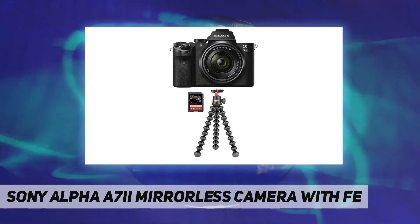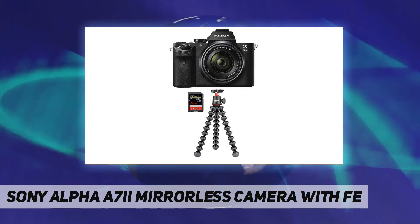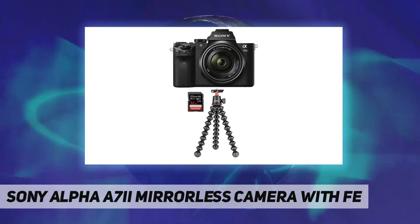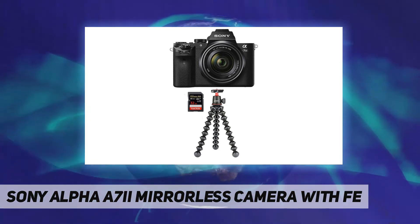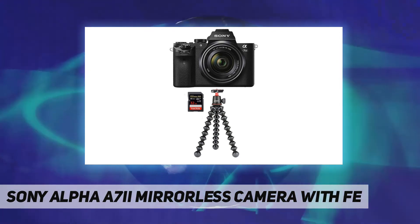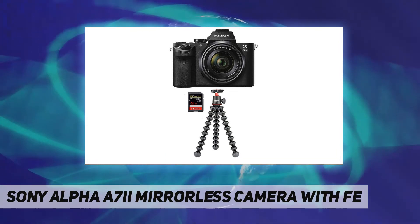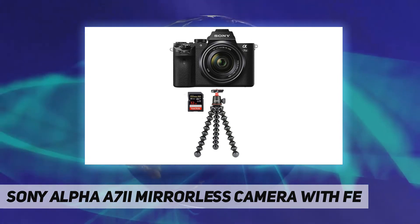The bundle includes a rechargeable Li-ion battery NP-FW50, AC adapter AC-UD11, shoulder strap, body cap, multi-interface shoe cover, micro USB cable, Sony one-year warranty, 128 gigabytes SF-G series UHS-II U3 Class 10 SDXC memory card, and a Joby GorillaPod 3K kit in black.